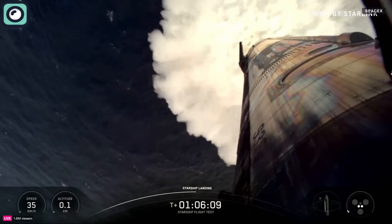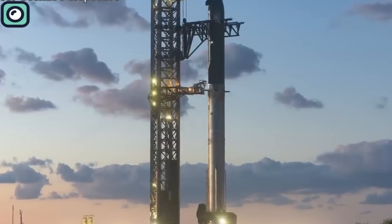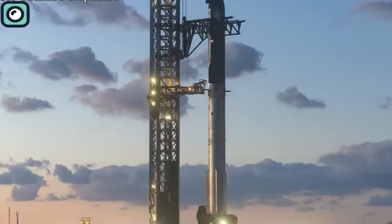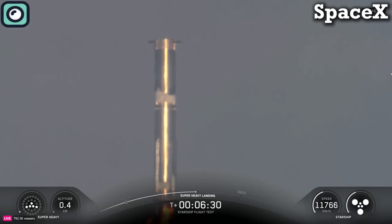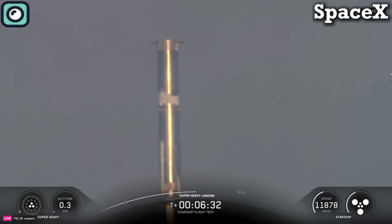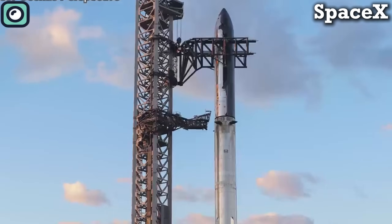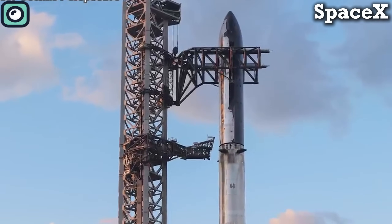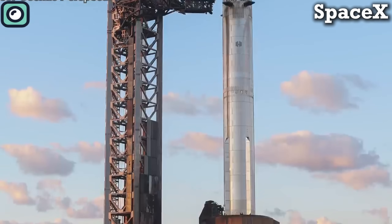What's interesting is that the booster used on this mission, Booster 15, had flown before. Engineers also tested new landing techniques, including switching between engine configurations during descent, to improve precision for future recoveries. Now let's watch the entire flight from liftoff to its dramatic splashdown together. Don't forget to subscribe for more updates like this.